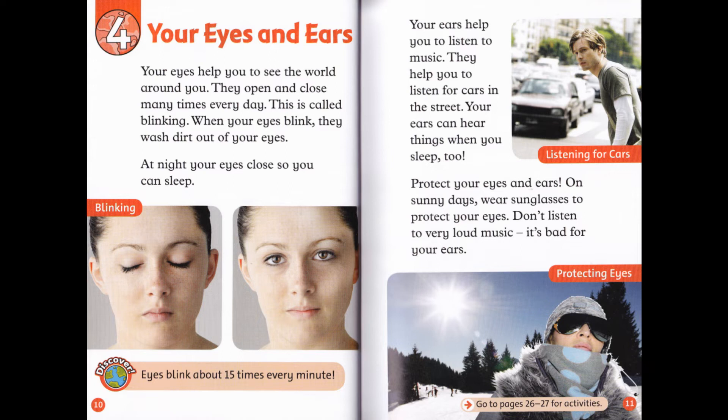Your ears help you to listen to music. They help you to listen for cars in the street. Your ears can hear things when you sleep, too. Protect your eyes and ears: on sunny days, wear sunglasses to protect your eyes. Don't listen to very loud music — it's bad for your ears.